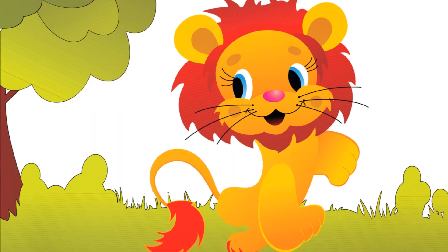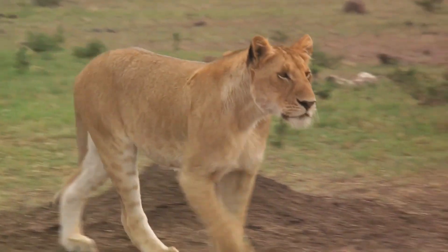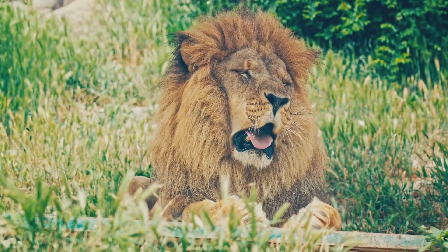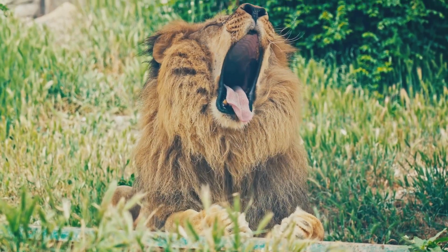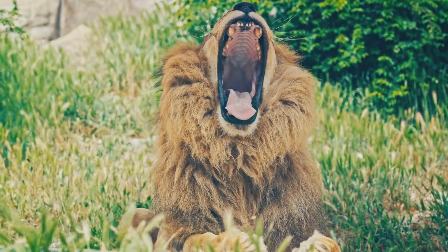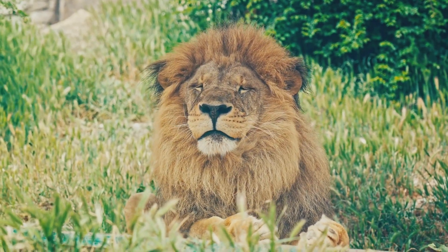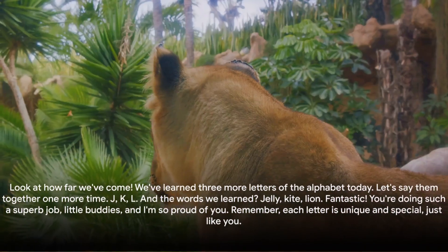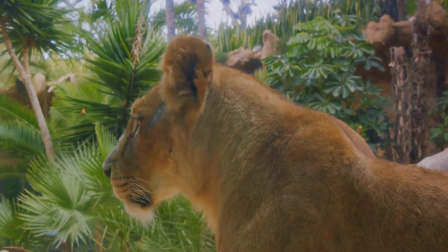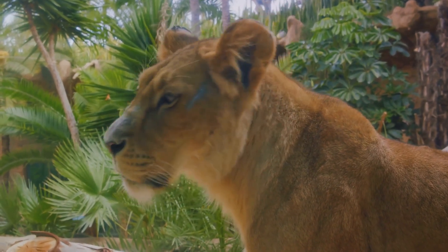Last but not least, we have the lovely letter L. L is such a light and lively letter. Let's say L, L, L. Look at you — you're a natural! Now can you think of a word that starts with L? How about lion? A lion is a large and strong animal and it starts with our lovely letter L. Let's say it together: lion. Excellent. Look at how far we've come — we've learned three more letters of the alphabet today. Let's say them together one more time: J, K, L. And the words we learned? Jelly, kite, lion.